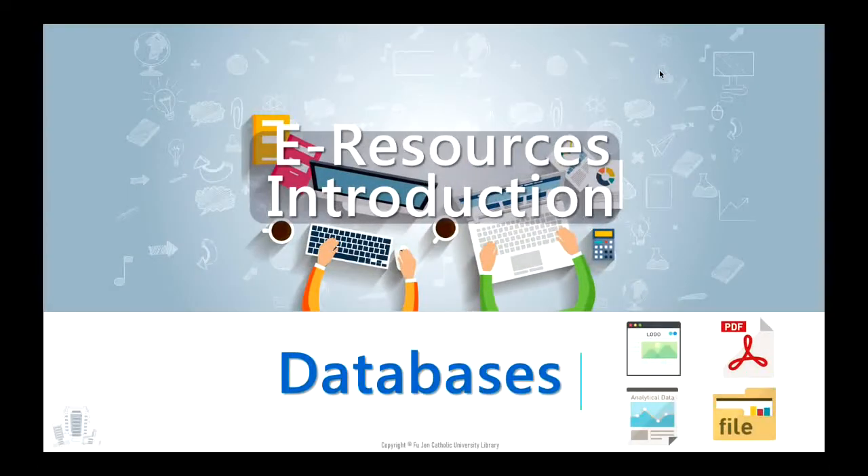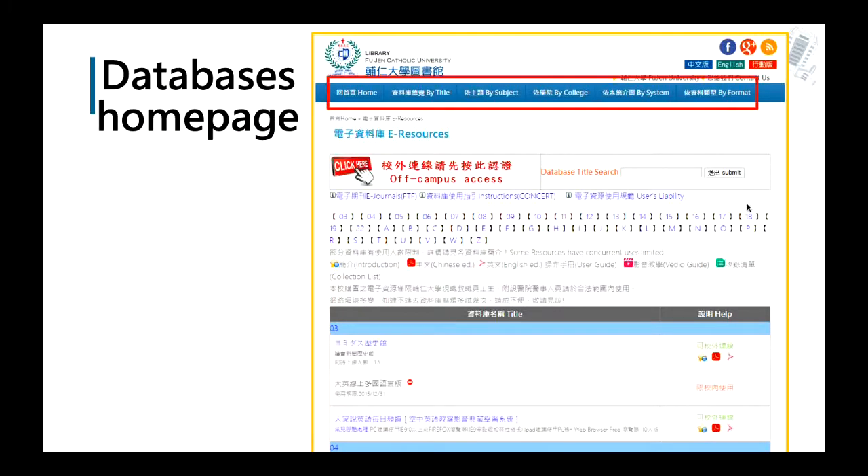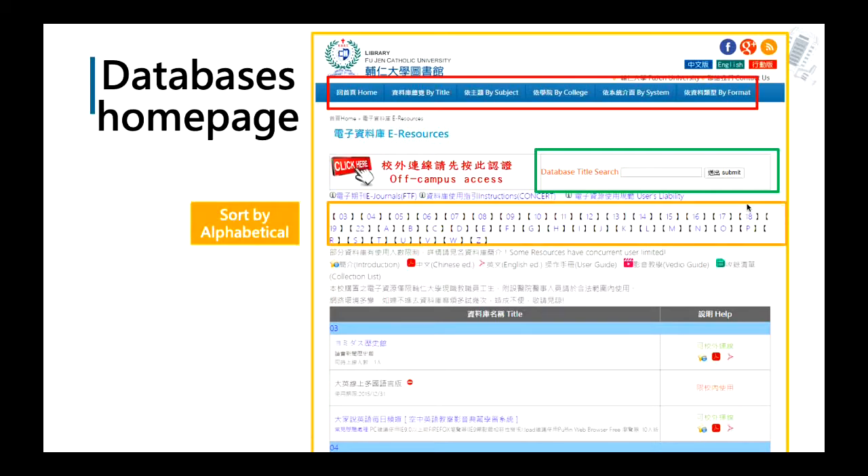Next, I will introduce the databases in our libraries. You can choose according to different subjects and materials. You can find e-resources and databases on the first row of the library website, or find the popular resources banner in the lower right corner. When browsing the databases webpage, they are classified by title, college, system, and format. If you already know the database title, type it into the database title search. The databases are also arranged alphabetically, and each icon has a different meaning — you can find the manual below the link.